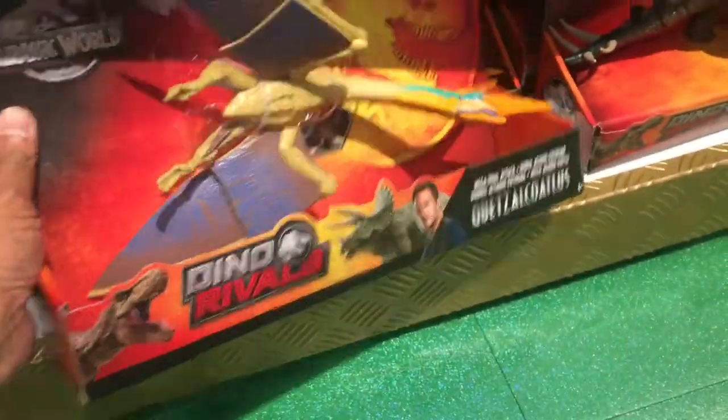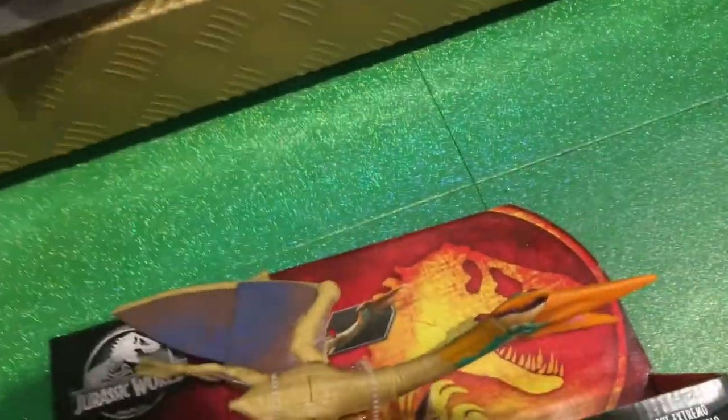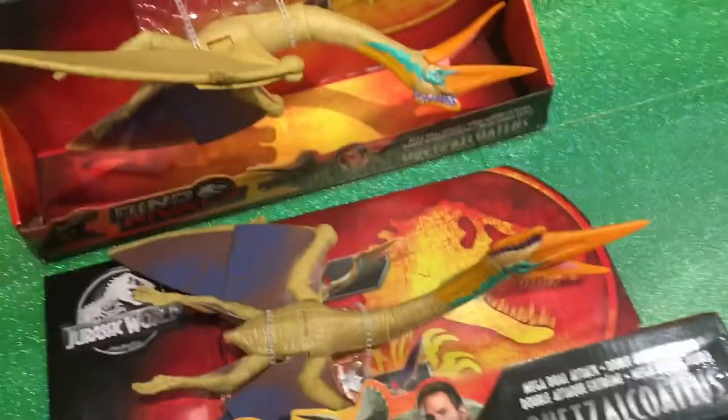Hey, what's up guys? I got word that this Hamli store at the Curve shopping center in Kuala Lumpur, Malaysia has a new shipment of Quetzalcoatlus in stock. Let's take a look.